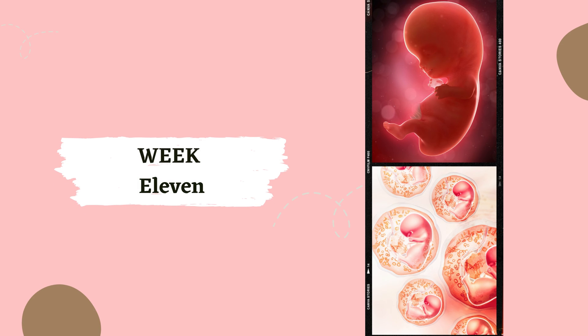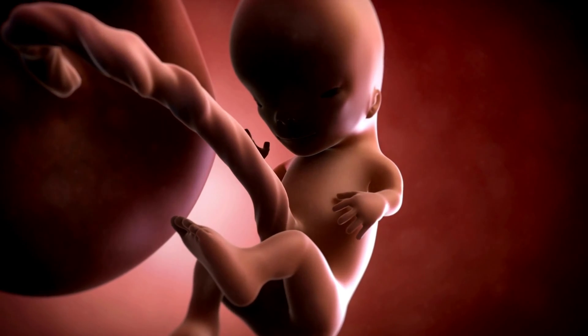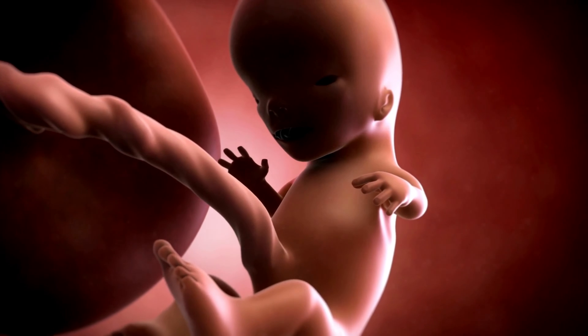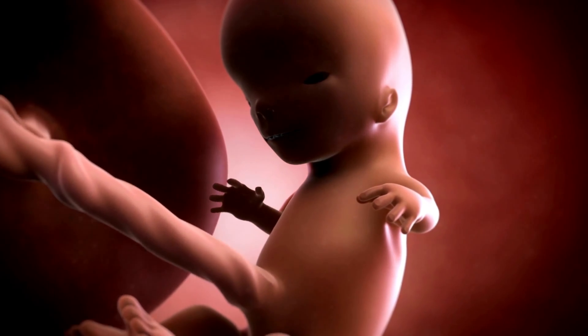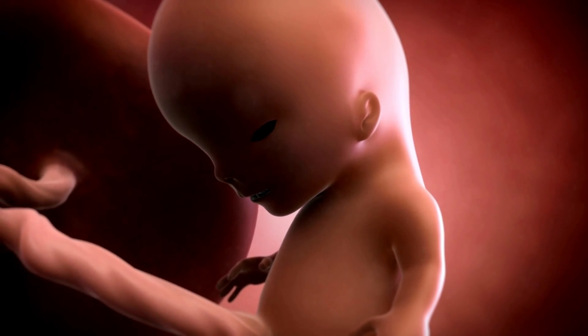Week 11. At the beginning of week 11, your baby's face is broad, the eyes widely separated, the eyelids fused, and the ears low-set. Buds for future teeth appear. It's like they're getting ready for their first toothy grin.